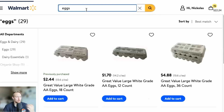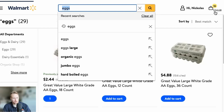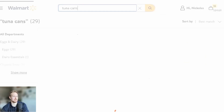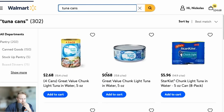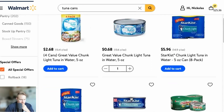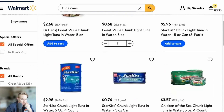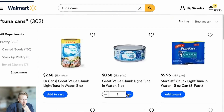Next, we want to get some eggs — we're moving into protein now. 18-count is an easy choice. Getting the 18-count for $2.44 — that's worth it. We're almost at $25 and we are cruising. Let's do some tuna cans — definitely those ones. Let me just get five of them, that'll be enough.